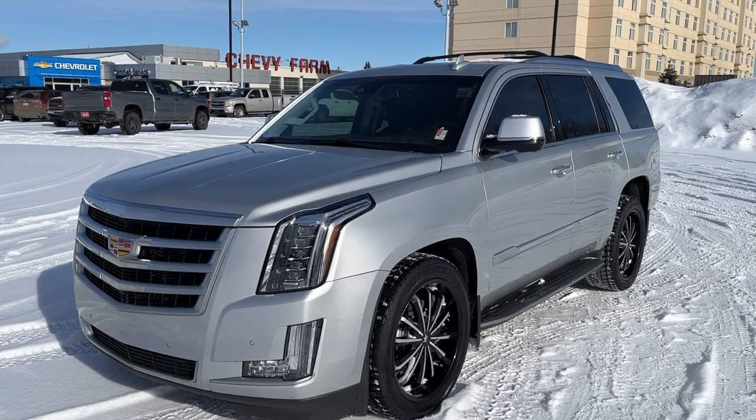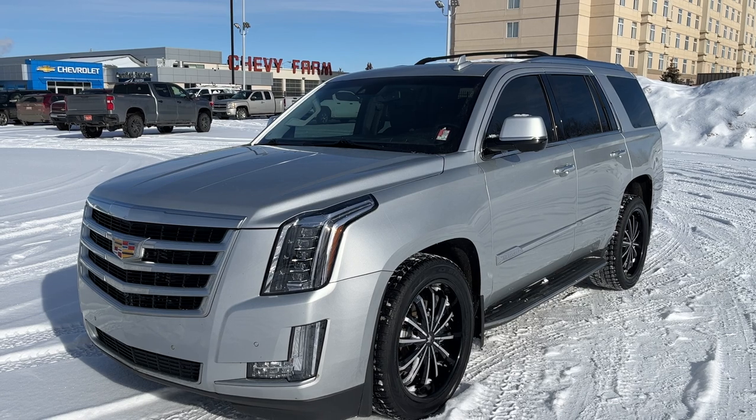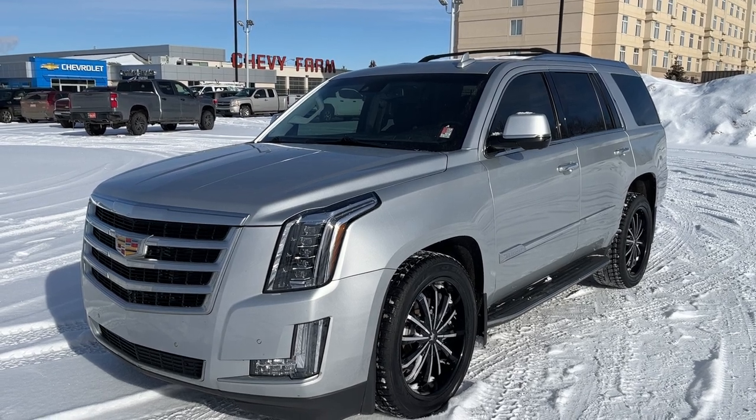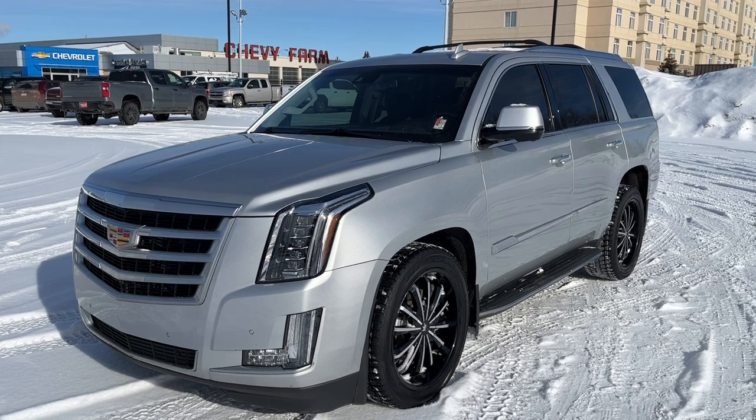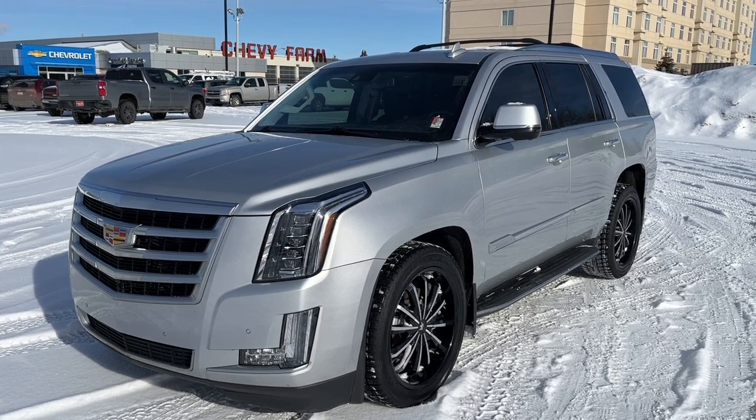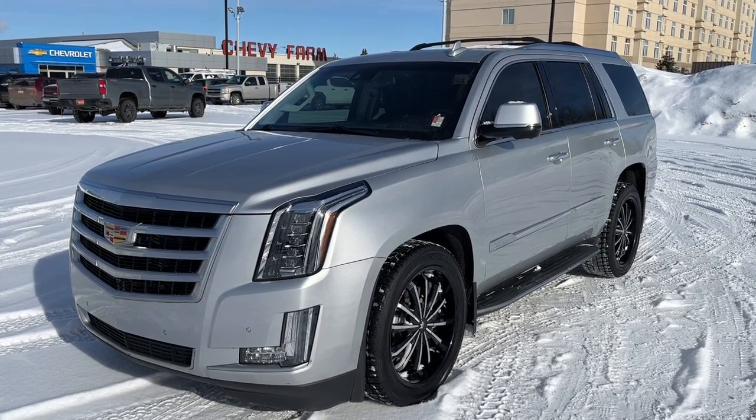Inside the vehicle is 7-passenger seating on jet black leather seating surfaces. We have heated second row bucket seats, a power fold-flat third row bench seat, as well as heated and cooled front powered driver and passenger seats.